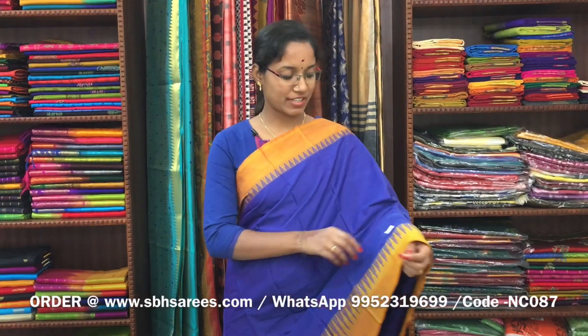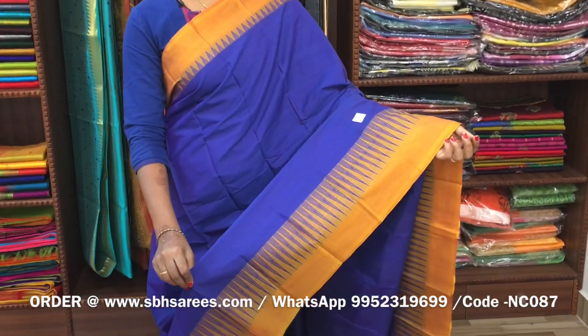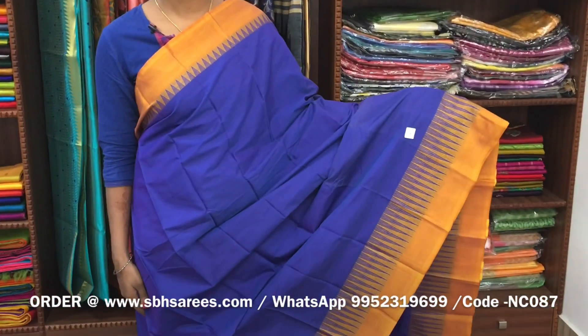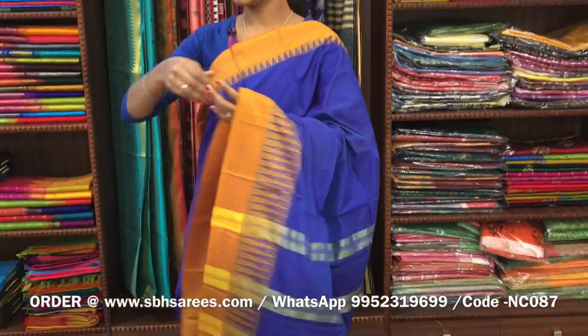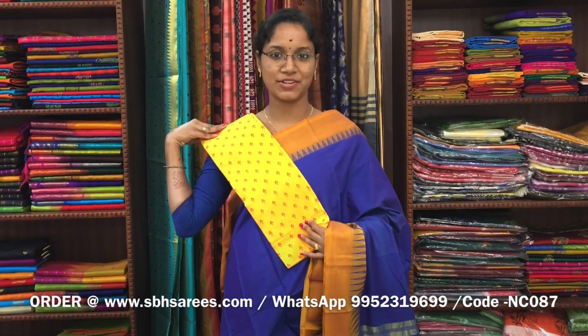There is a Narayan Pit cotton saree in blue colour, with a thread temple border on both sides of the saree. The entire body is in blue colour, with a zeri lined pallu and a contrast printed blouse. The price of the saree is 1250 and the product code is NC087.